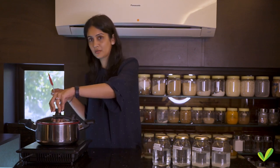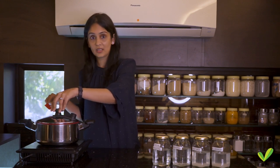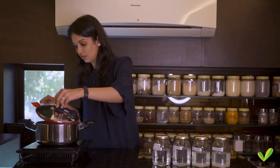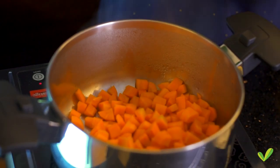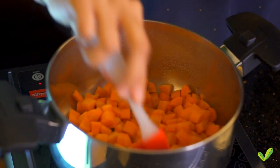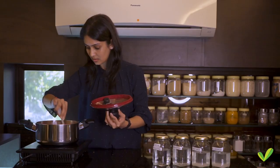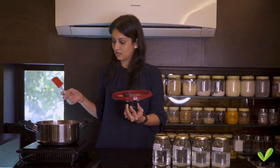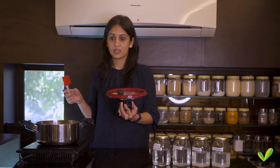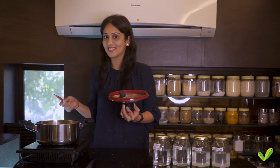I'm going to open the lid now for you to see how the colour, taste and texture of the carrots are still retained. You can see all the moisture that's actually coming out of the carrots. I've not added any water, there's no sticking going on, there's no caramelization, and it's just cooked carrots which are going to taste as yummy as raw carrots.